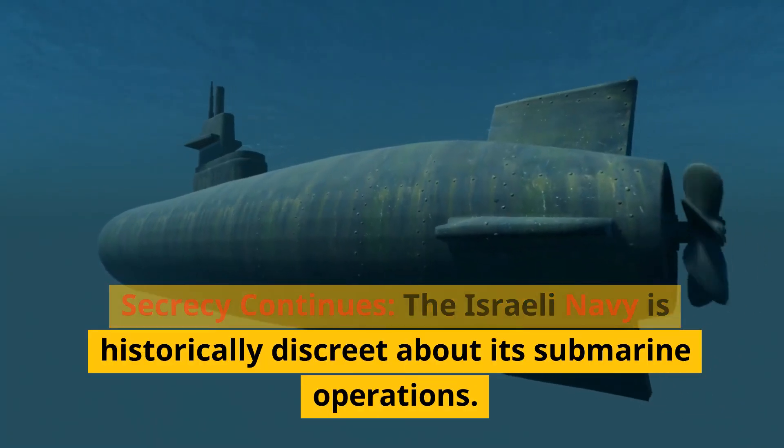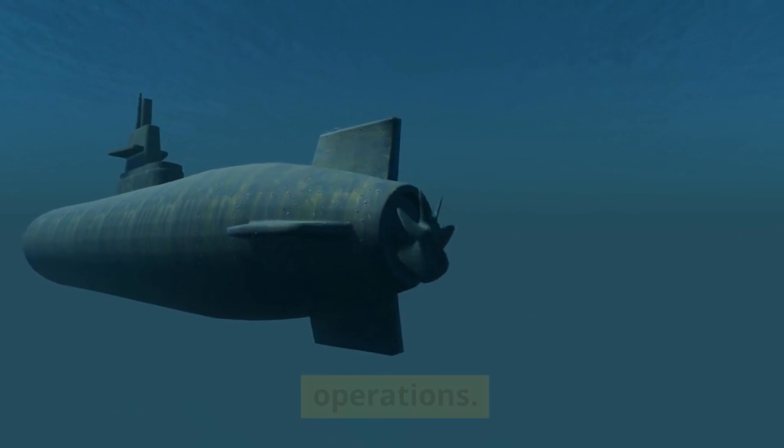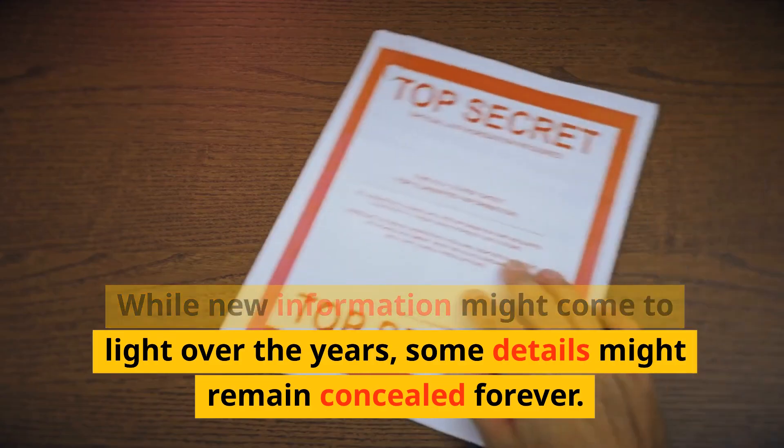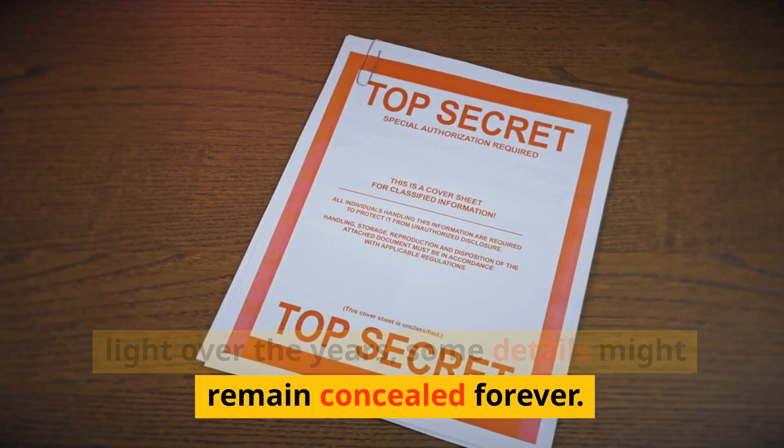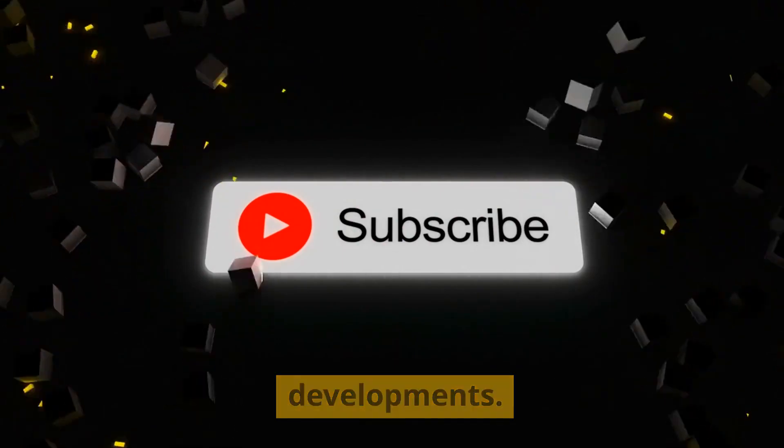The Israeli Navy is historically discreet about its submarine operations. While new information might come to light over the years, some details might remain concealed forever. That's it for today — remember to subscribe to stay up to date.